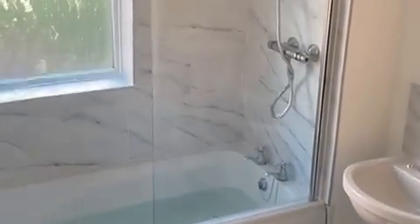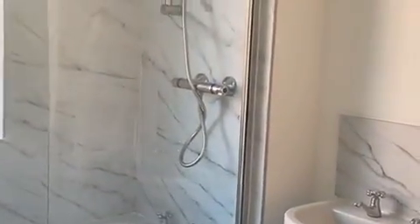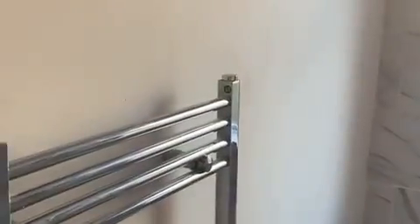Bathroom — floor's down, shower screen's on, shower's on, bath's on, bath panel done, extractor done, fan vents are on. The only thing we need to do in here is give it a good clean up, seal the floor, and get all the stickers off. But it's done in here — it just needs the cleaning, and then we're done. Awesome.